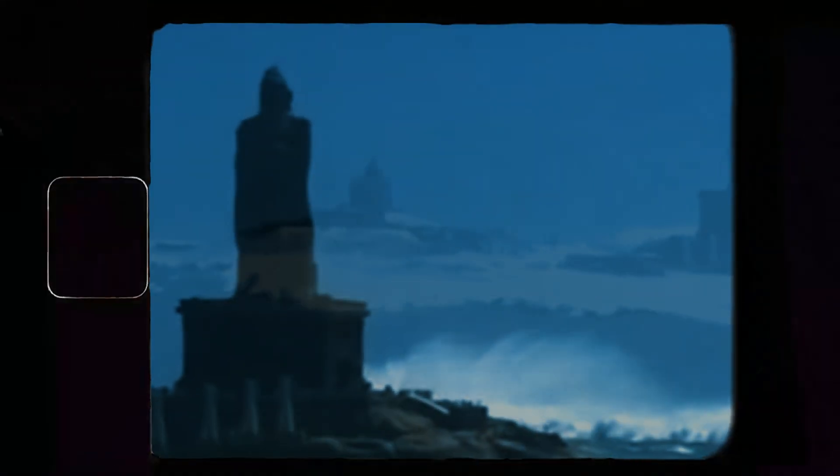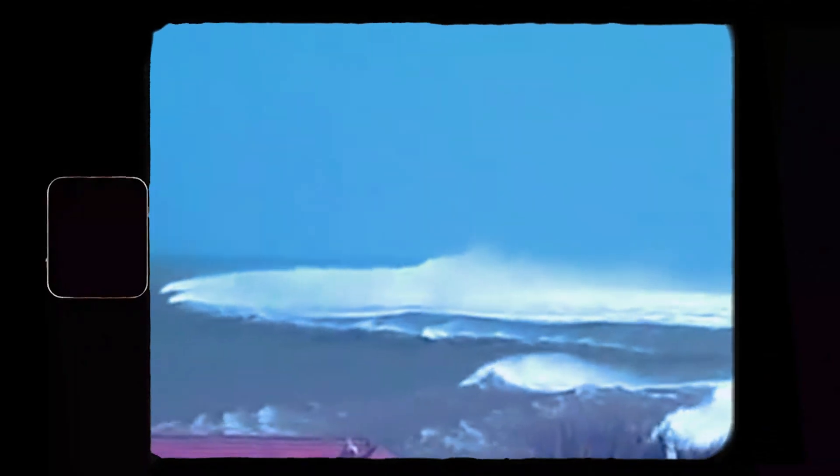Suddenly, a 30-foot-high wall of water appeared on the horizon, crashing into the Vivekananda Monument and the Thiruvalluvar statue, claiming dozens of lives of people who were unable to escape. The wave quickly moved on and hit the shore with full force, sweeping away the fishermen and their boats.